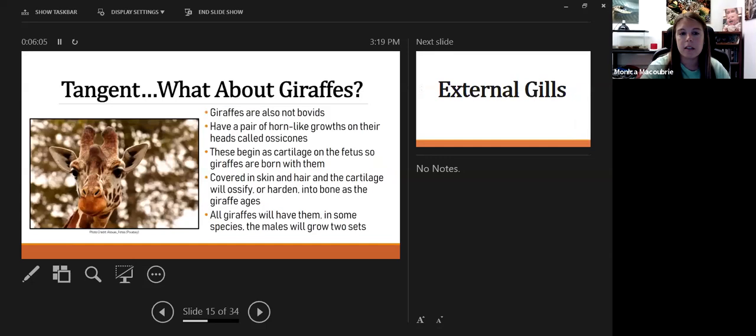What about giraffes? Giraffes are not cows but they do have a pair of horn-like structures called ossicones. These actually begin as cartilage — giraffes are born with them covered in skin, and as they get older they ossify or harden. All giraffes have them, females included, and males can sometimes grow two sets depending on the species.